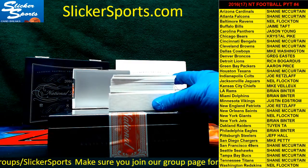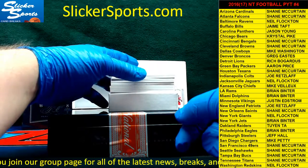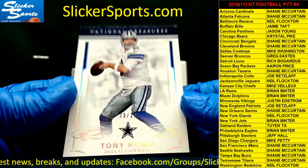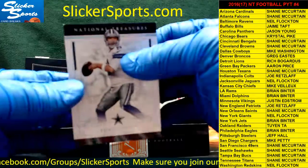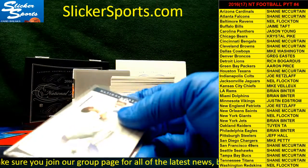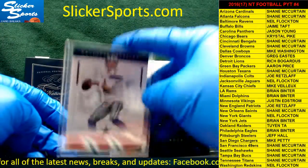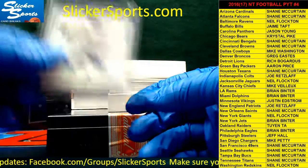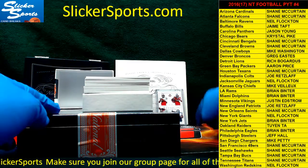Here we go guys — first up we have a low-numbered base, looks like it's out of 25: 23 out of 25, going out to the Dallas Cowboys: Tony Romo. I never thought I'd say this, but Tony Romo was really good in the booth on Sunday — he did the Titans-Raiders game and I thought he was fantastic. Cowboys is Mike Washington — congrats Mike, who's also going to be in on that random later.